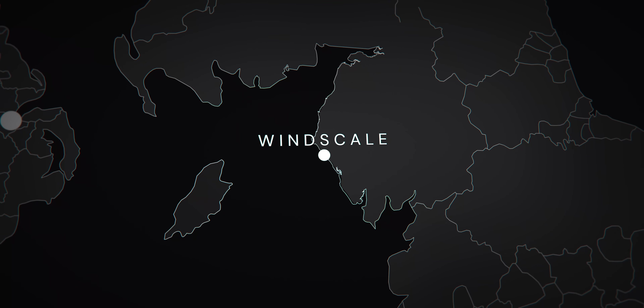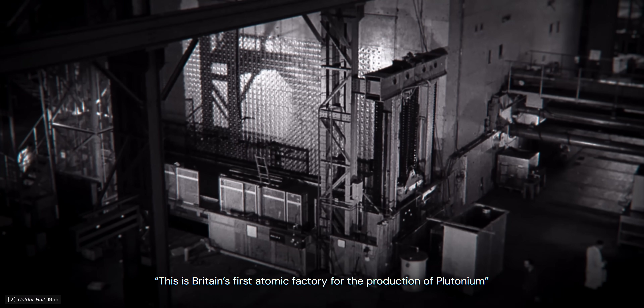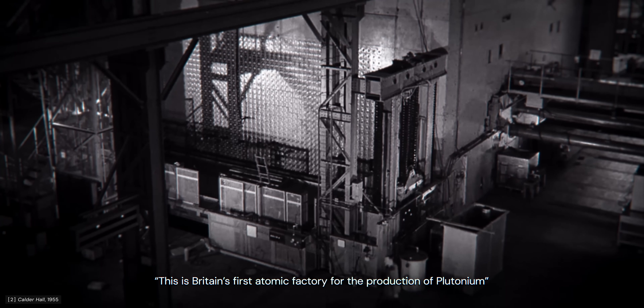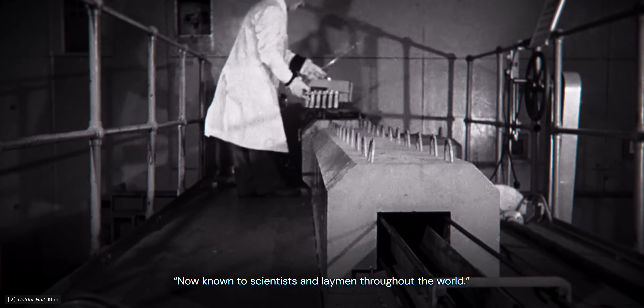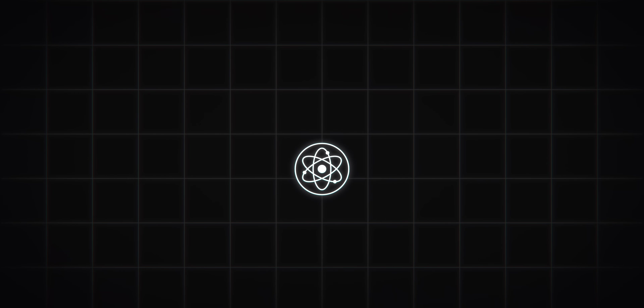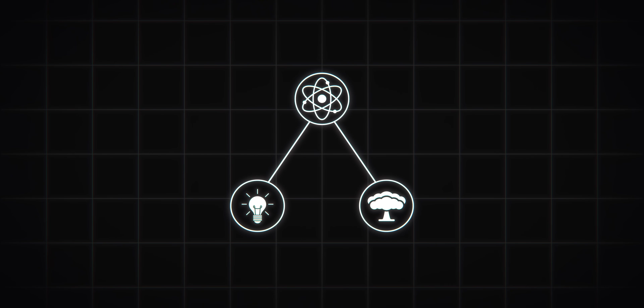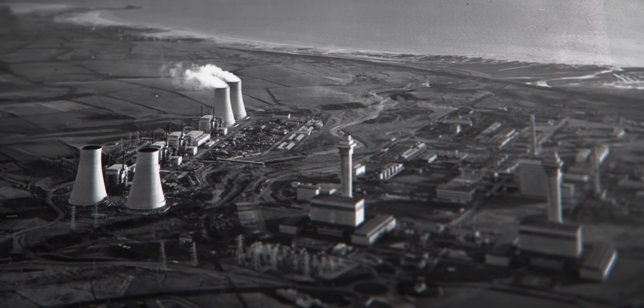Windscale began construction in 1947 on the northwest coast of England — Britain's first atomic factory for the production of plutonium. The atomic age had dawned. Nuclear technology proved to be a powerful source of energy, one that manifested in two distinct forms: the generation of electricity to power homes and industries, and the destructive capabilities of atomic weaponry. The facilities at Windscale reflected these dual purposes.